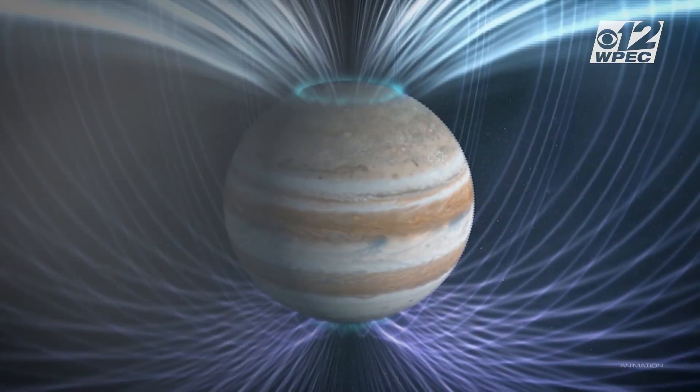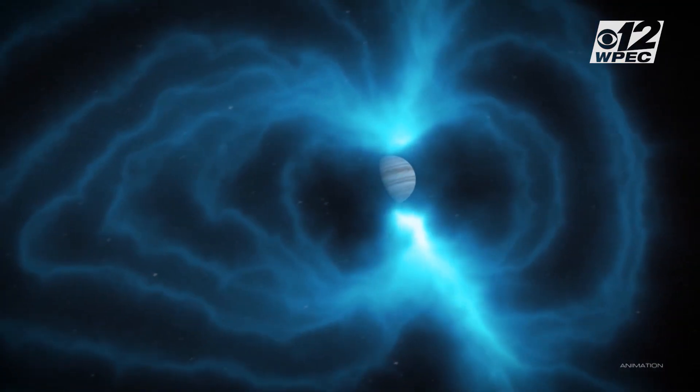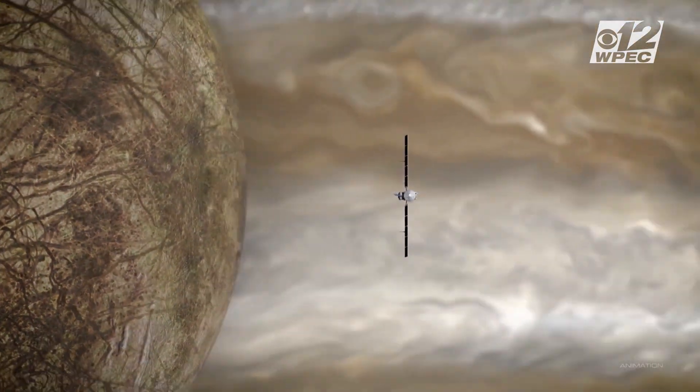But don't expect that data tomorrow. The journey between Earth and Europa spans about 1.8 billion miles. It's going to be another 10 years, because Jupiter is so far away, until we have all the science in the bag.